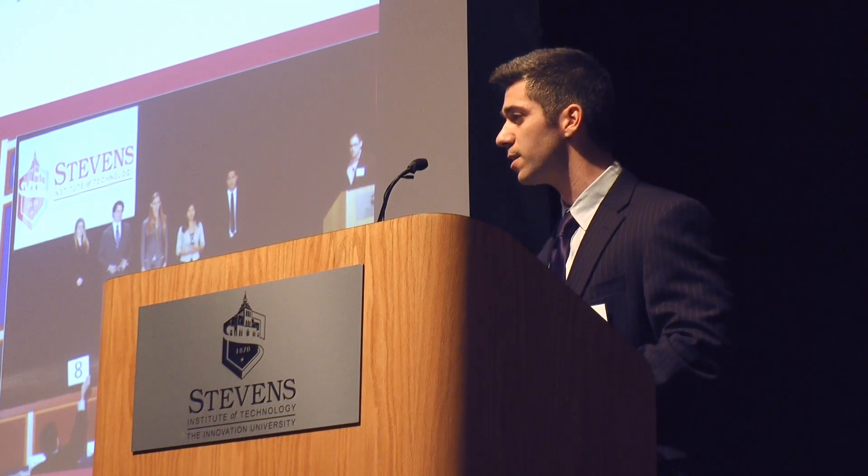My name is Idan Gorlom and I'm representing Accelerometrics, a team of engineers who have set out to solve this problem that affects over 100,000 Americans every year and adds up to over $1 billion of unnecessary medical bills.